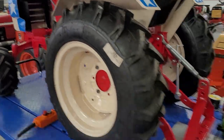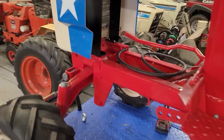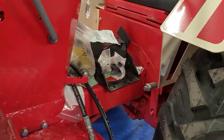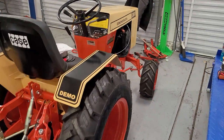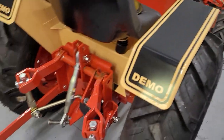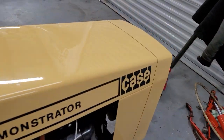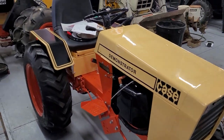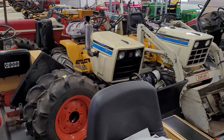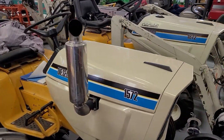A recreation Spirit of '76 — beautiful tractor, three-point, new tires, hubcaps, getting the works done. We got a golden demonstrator — new three-point, new tires, engine work was done by Don in New York.